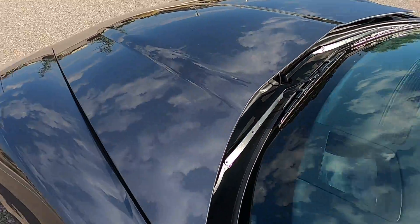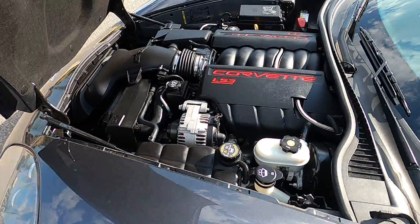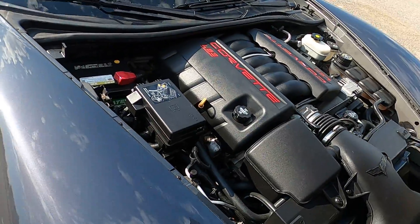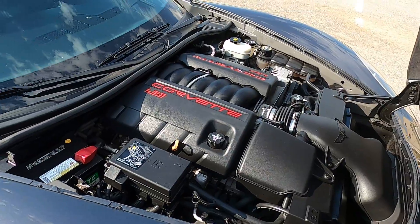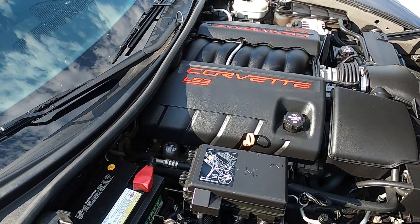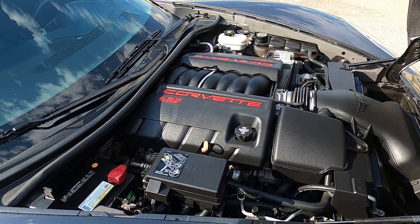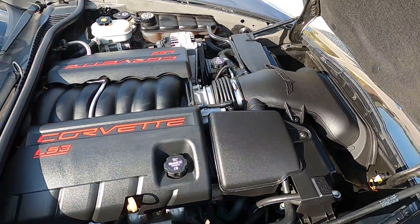The best part about getting a second-generation refreshed C6 is that it comes with the 6.2-liter aluminum Chevy V8 — the LS3. It's a definite step up from the 6.0-liter LS2. The LS3 is a great engine with very good drivability and excellent low-to-mid-range torque in stock form. It sounds great, and if you prefer to modify your vehicle with bolt-ons, the LS3 takes them very well and it's very easy to make power with. The idle is very quiet, very smooth, and it sounds very healthy.